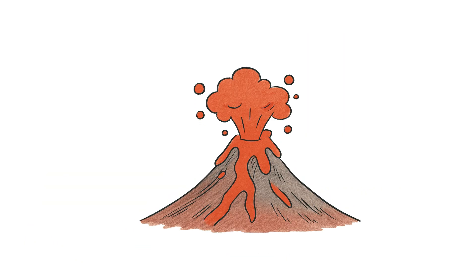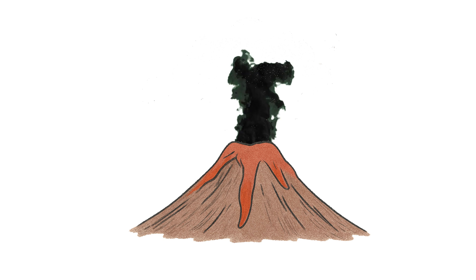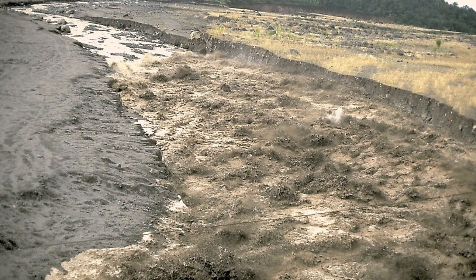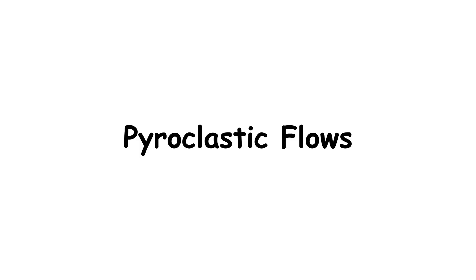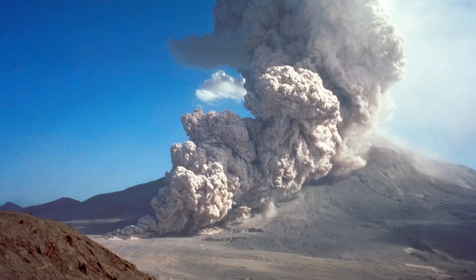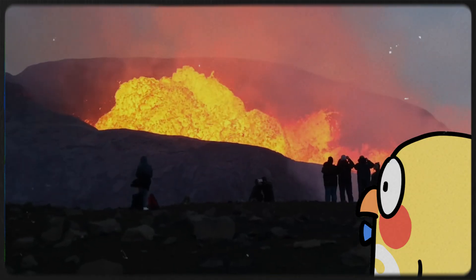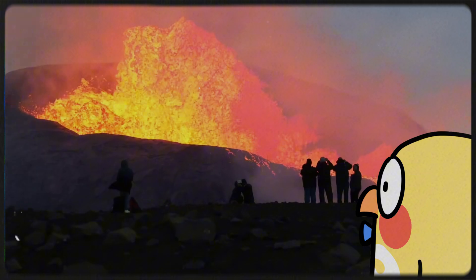Volcanoes don't just spit out lava. They also launch ash clouds — tiny glass particles that can damage lungs and airplanes — lahars, which are mud flows of ash and water like rivers of wet cement, and pyroclastic flows, superheated gas and debris that move faster than a sports car. Basically, if you see a volcano erupting, don't stand around filming for Instagram. Run.